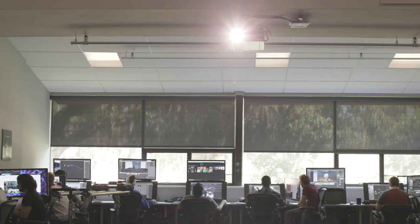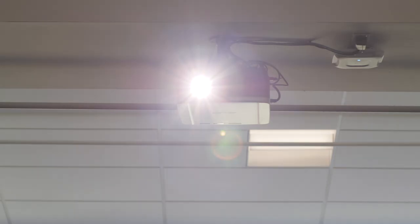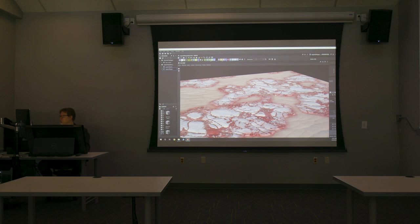We're equipping the students with the highest level of technology possible. The Canon projectors always deliver. They provide a high fidelity of color as well as image accuracy and detail.